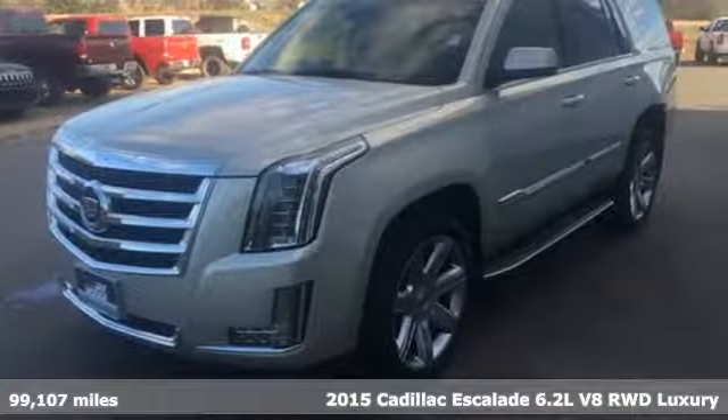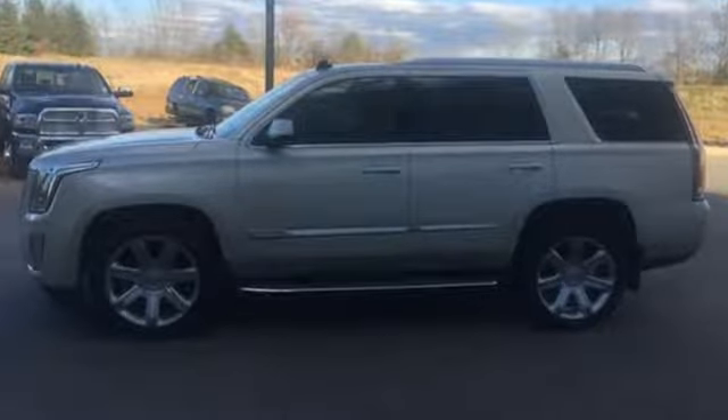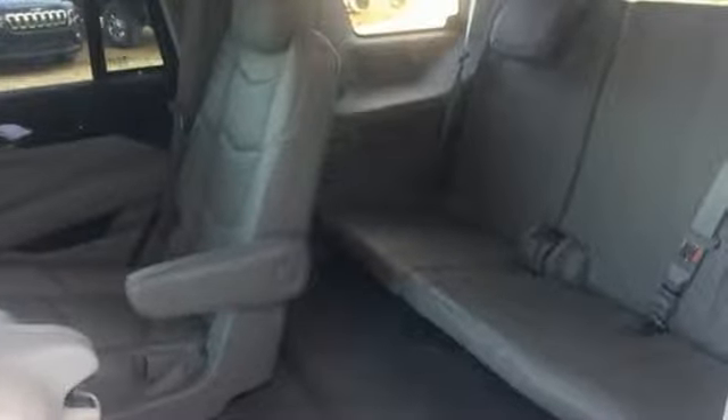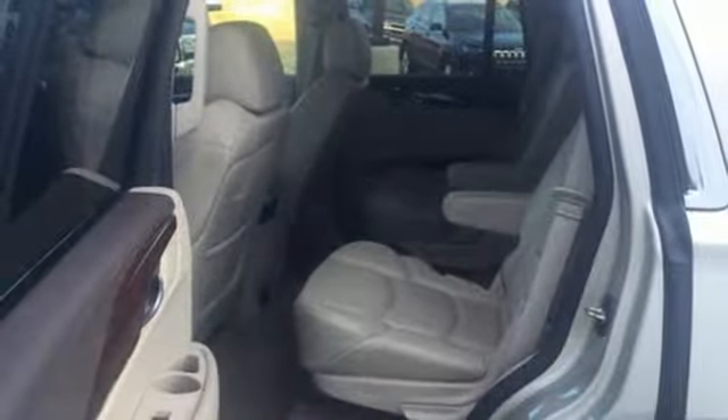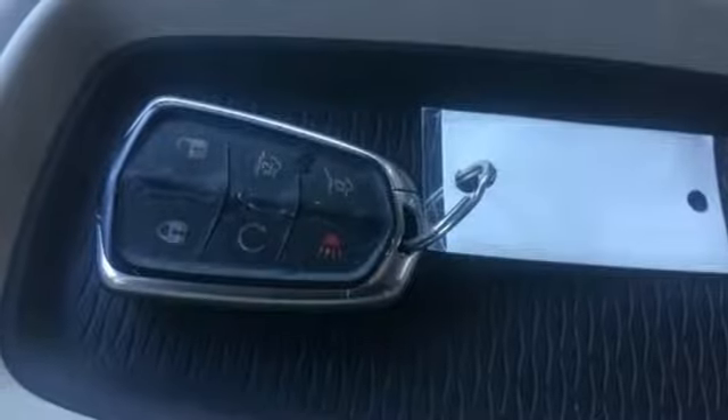And get ready for an impressive combination of features: streaming audio, power heated mirrors, heated and ventilated leather bucket seats, auto dimming rear view mirror, doors and push button start proximity key, dual zone climate control, V8 engine.